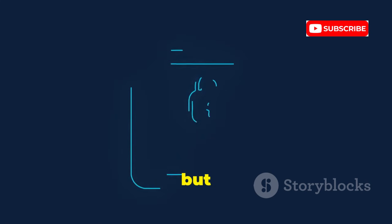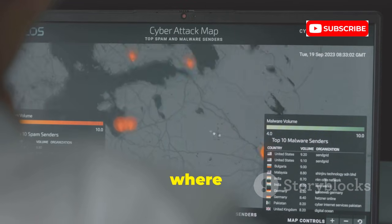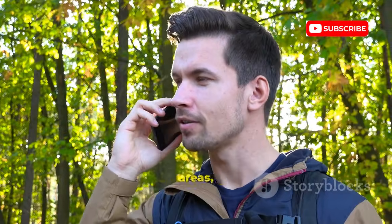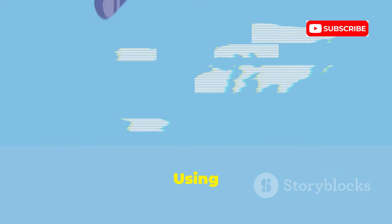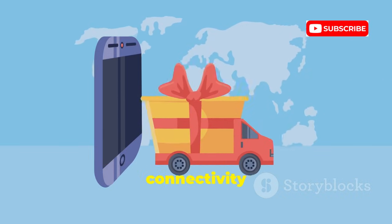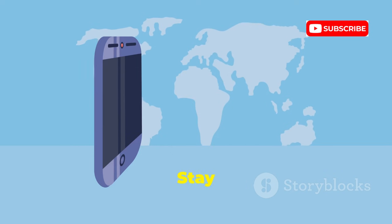Calls are encrypted, but metadata — who, when, and roughly where — can still be exposed. Satellite phones are vital for remote areas, but they're not invisible. Using one leaves a footprint just like a cell phone. Understand the trade-off: connectivity comes with traceability. Stay aware.